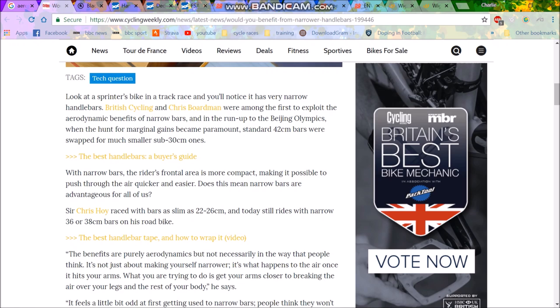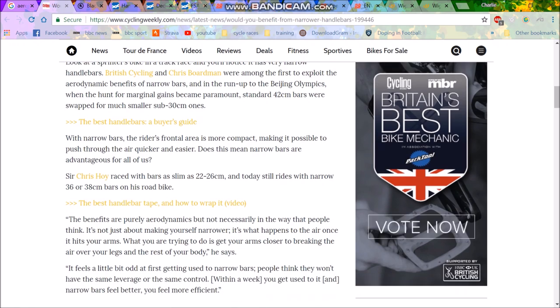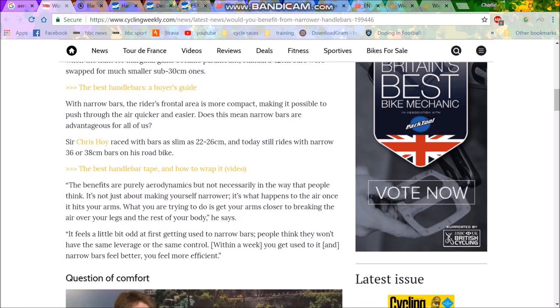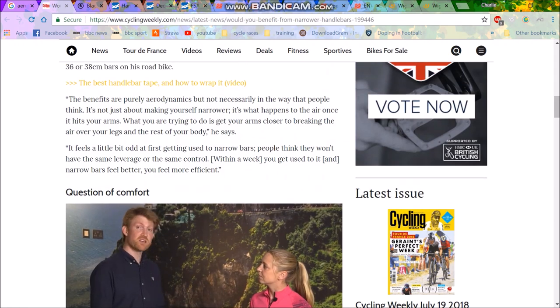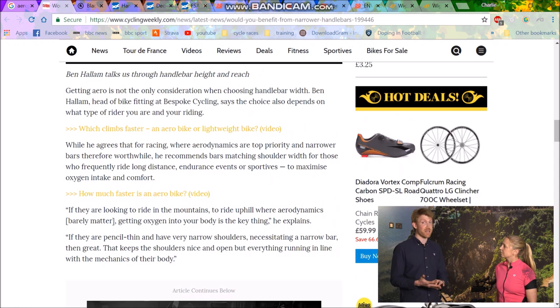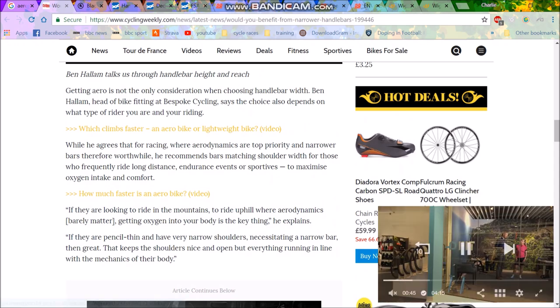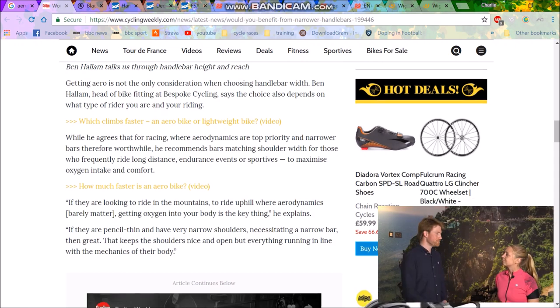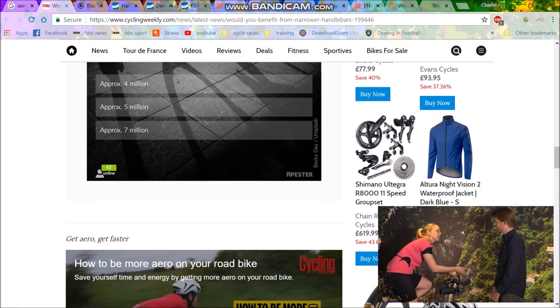There are a lot of aero gains to be had. I read this article, and it says that British Cycling decided that 42 bars were far too wide and changed them to sub-30cm ones. Chris Hoy raced with 22-26cm bars, and he rides with 36cm or 38s now. The article basically says that the aero gains are so important that it doesn't really matter if you're not as efficient, because the gains from having narrow handlebars are absolutely huge.